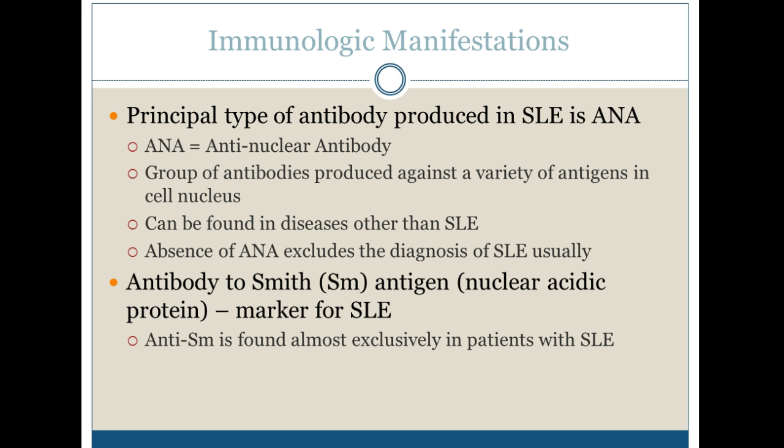The principal type of antibody produced by SLE is the anti-nuclear antigen, or the anti-nuclear antibody — groups of antibodies produced against a variety of antigens in the cell nucleus. It can be found in diseases other than lupus as well, and the absence of an ANA excludes the diagnosis of lupus.